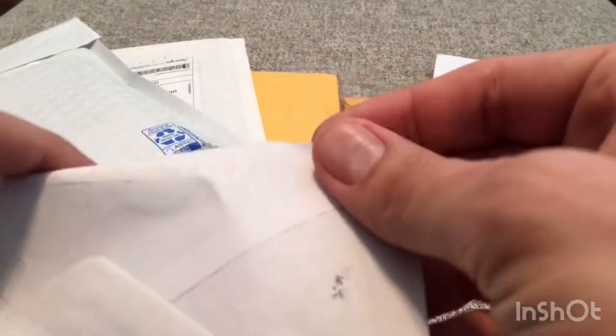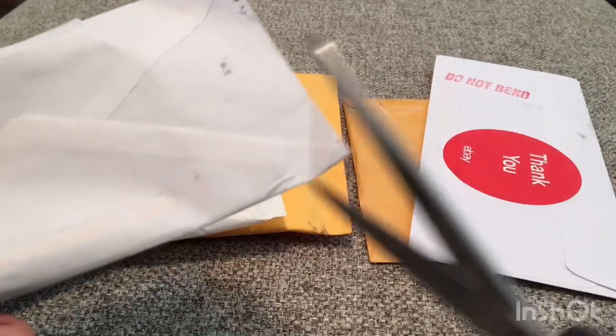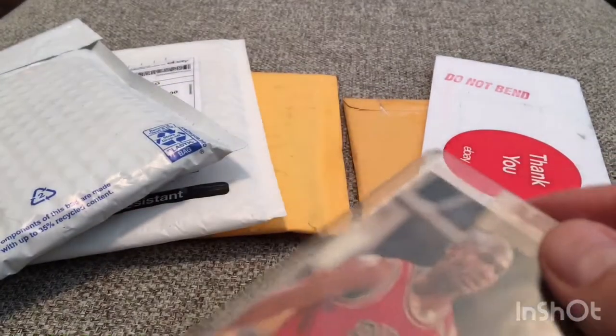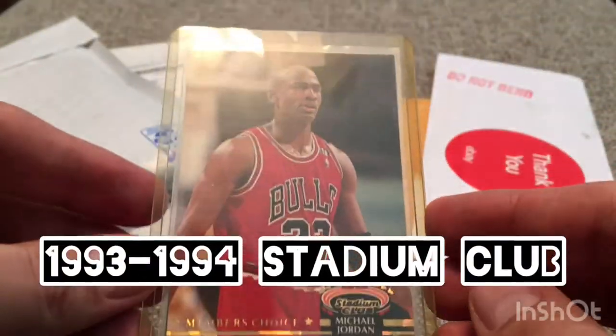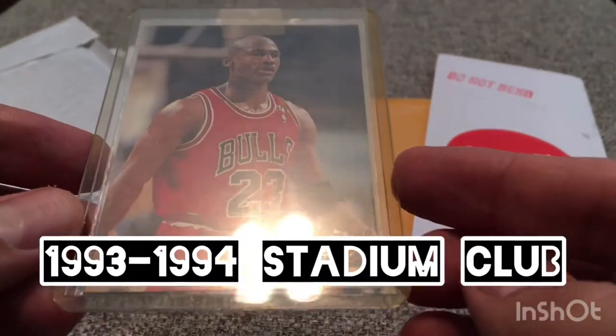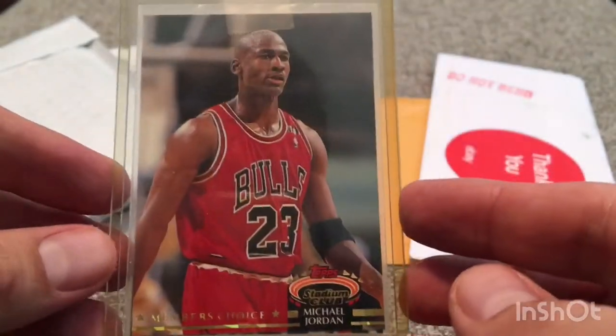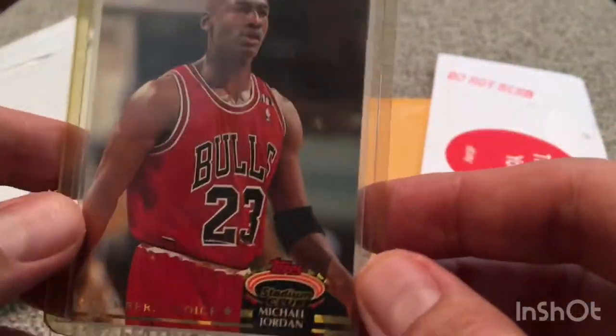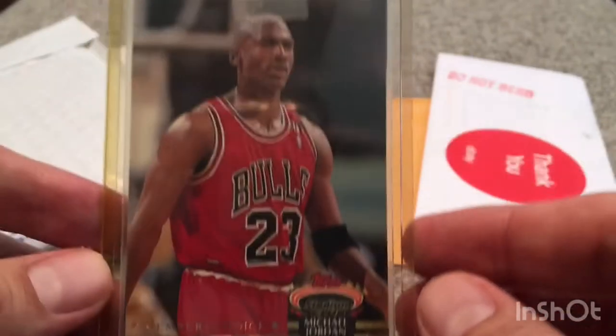And maybe sometime in the future I can show you my collection, which is not anything overwhelming, but may be pretty interesting for some people, because I know a lot of people are getting back into the Michael Jordan and basketball card area. So here we go. Here's the first one. This one came from California. And if you've been watching my channel for a while, you know my feelings for Stadium Club — whether it's Stadium Club Baseball or, in this case, Stadium Club Basketball. This is the Member's Choice Michael Jordan. I believe this is maybe 92, 93. Picked up two of these.